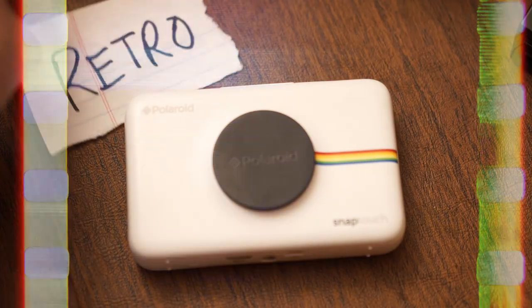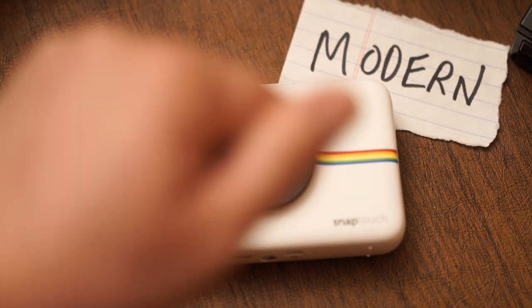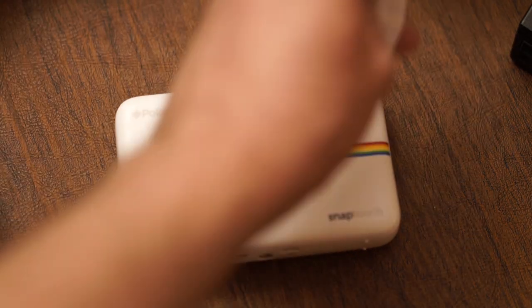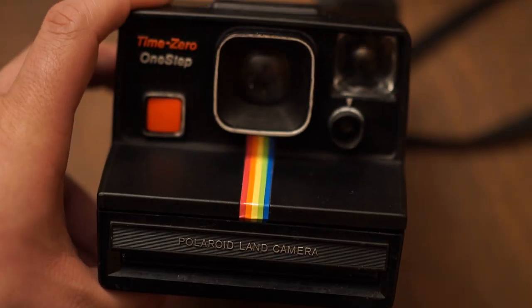The Polaroid Snap Touch is an instant camera that tries to be both retro and modern. The problem is it fails at being modern and it fails at being retro too. I'm a fan of instant cameras — I have a few — but unfortunately the Snap Touch was a very poor addition to my collection, especially in comparison to the others.